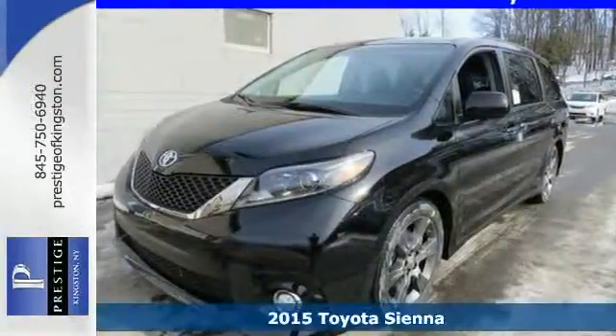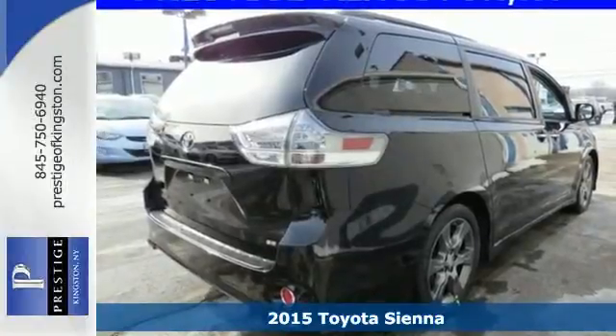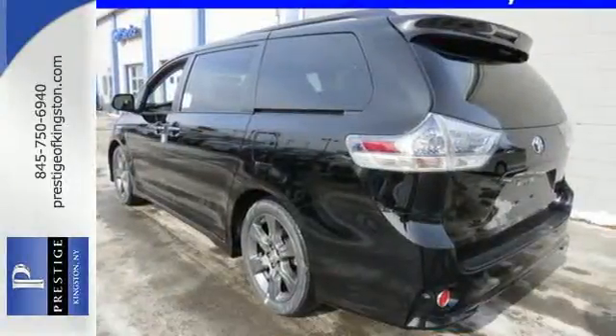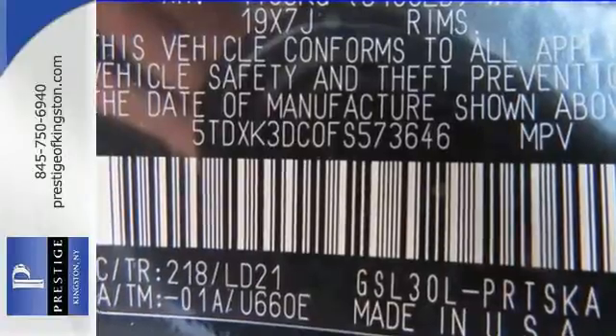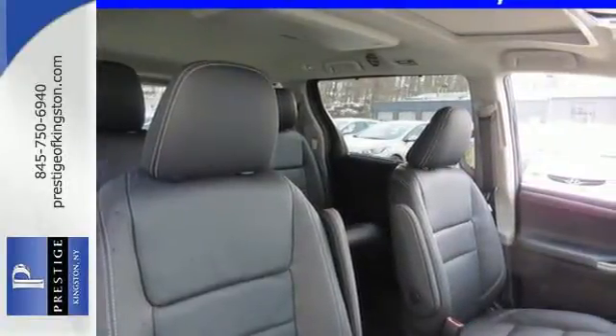Here's a 2015 Toyota Sienna. Cul-de-sac cred comes standard with this spacious and stylish minivan. It has a split-and-stow third-row seat that in one motion folds into a cargo area storage compartment for a flat load space. It also has a powerful V6 engine, SmartStop technology, Bluetooth, and Entune audio with touchscreen display.